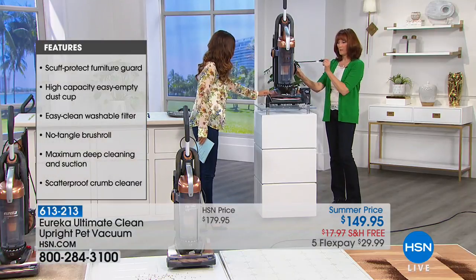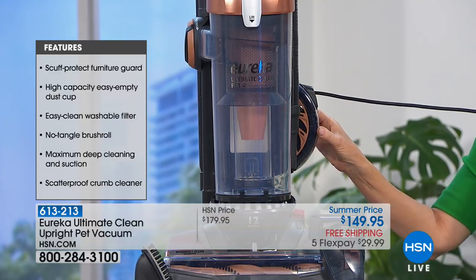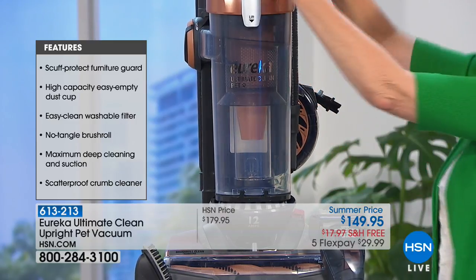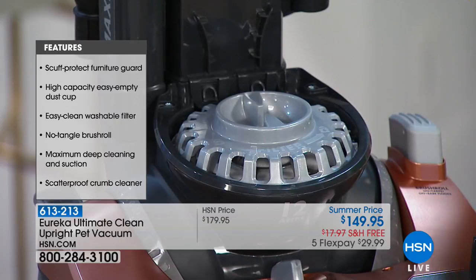There's a retractable cord — 27 feet. You don't have to plug and unplug in the big bonus room or big bedroom; you can plug in once and be done, and then it retracts right back in. Down at the bottom, you have your exhaust filter that keeps the dust from going back into your air.